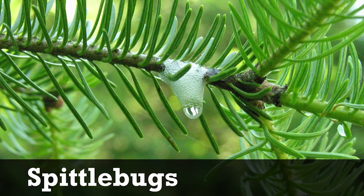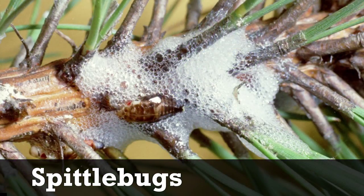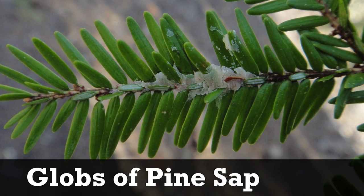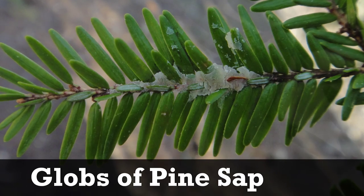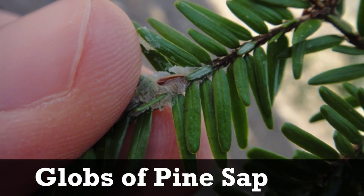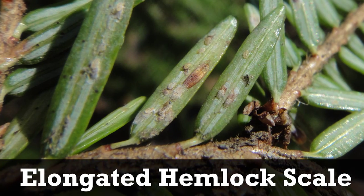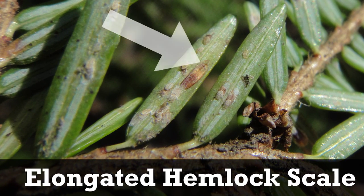There are a few things that may be confused with hemlock woolly adelgid egg sacs. Spittlebugs produce a bubbly white mass, but the texture is wet, not cottony like the adelgids. Globs of pine sap can be brownish white, but are smooth or sticky, not cottony. Finally, elongated hemlock scale is a pest which attaches to the needle, not the twig.